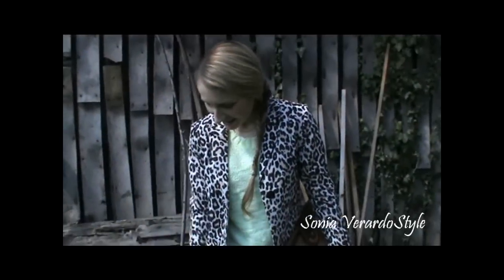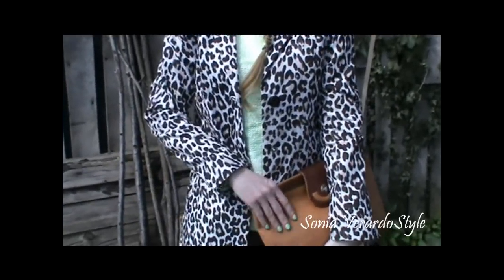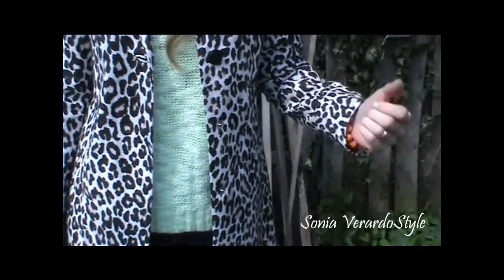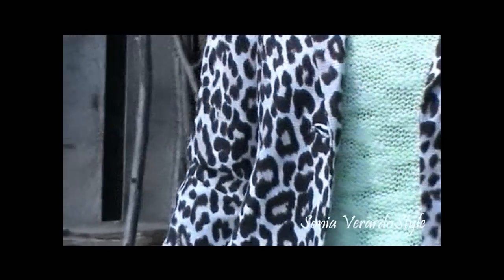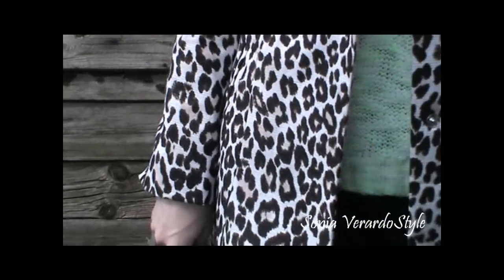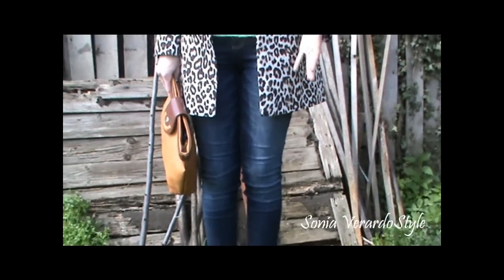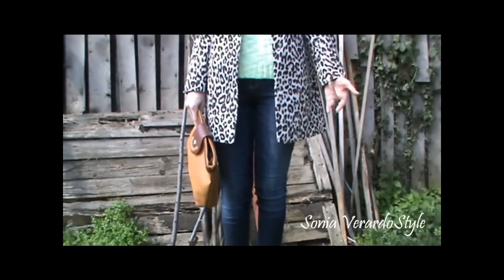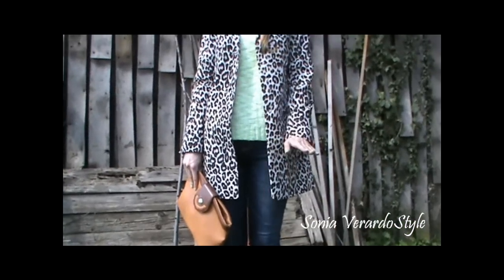I'm wearing this leopard print trench coat from H&M and I really like it. When I first saw it on hangers it didn't convince me, but when I put it on I saw it's very flattering and form-fitting. It's really nice when you wear it with a pair of simple skinny jeans — very chic. It gives a certain something to the outfit even if you're wearing very simple things.